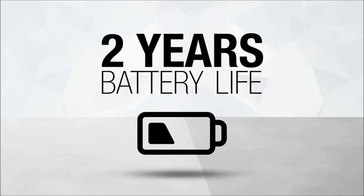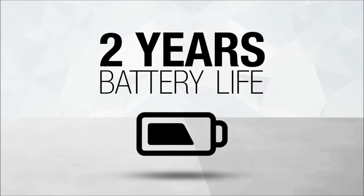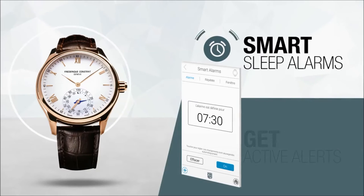More than two years of battery life. Your timepiece features quartz movement with more than two years of battery life. Your watch is not a device — you do not need to charge it every day.